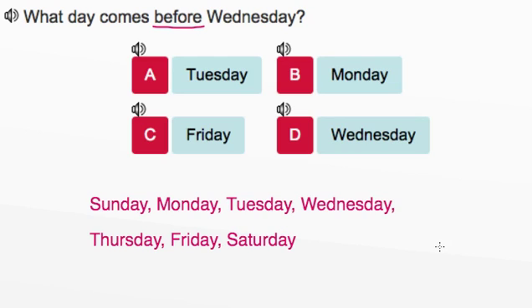We're looking for the day that comes right before Wednesday. Here's Wednesday. If we take a look at the days of the week, we can see that the day that comes right before Wednesday is Tuesday, and that means that we want to mark answer A, Tuesday.